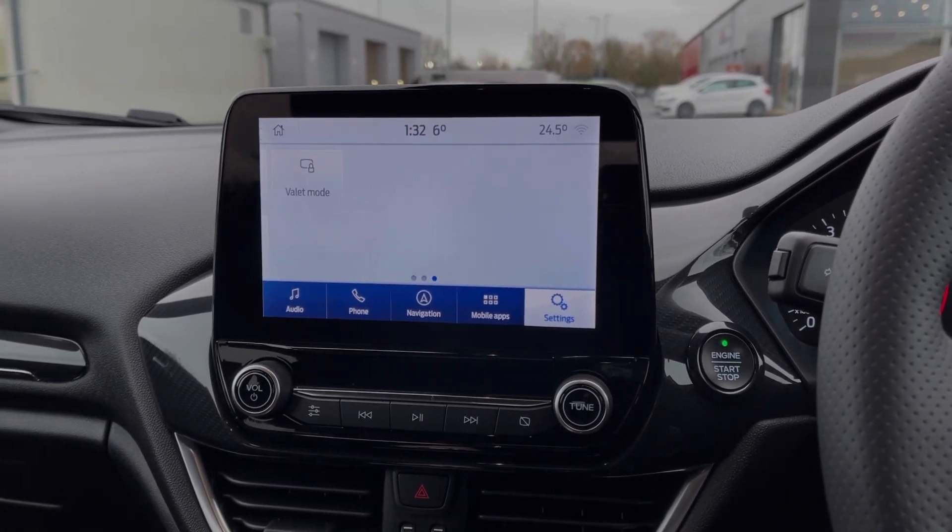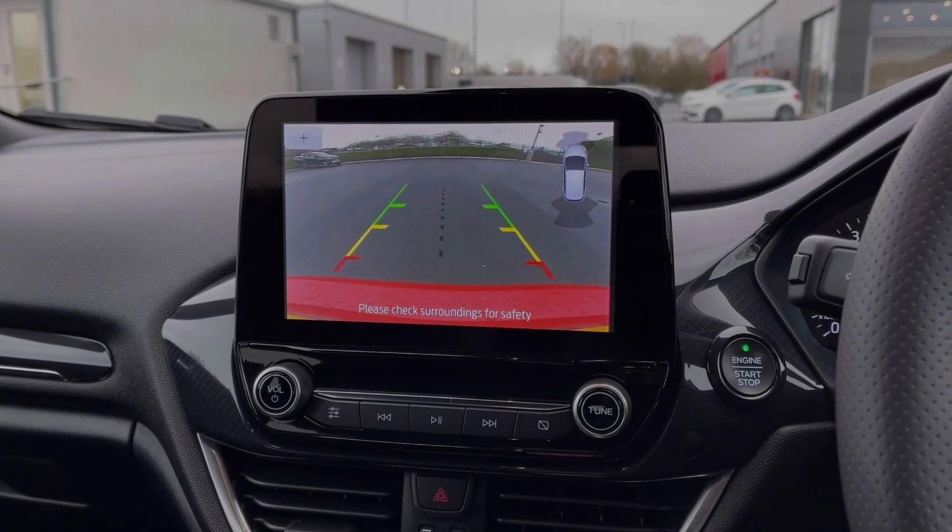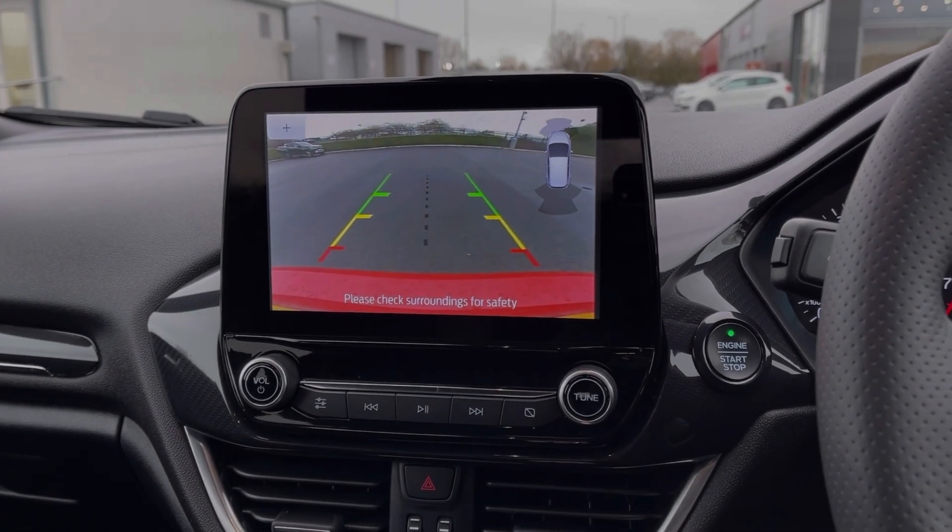Popping the car into reverse will display the rear view camera. You also have front and rear parking sensors, alerting you to any obstructions when it comes to manoeuvring.